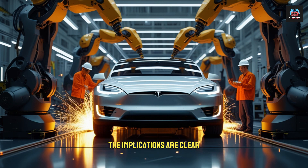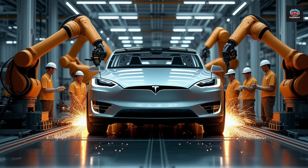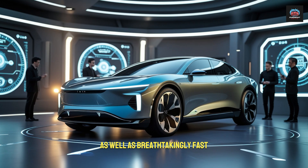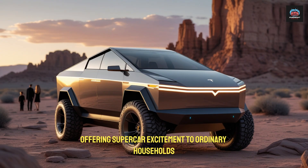The implications are clear. Tesla has not only created a car that delivers thrills — it has delivered peace of mind. The Model 2 is reliable, efficient, and durable, as well as breathtakingly fast. It transforms the idea of what $10,595 can buy, offering supercar excitement to ordinary households.